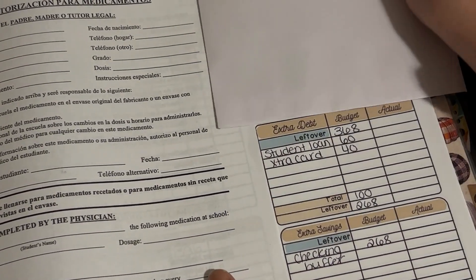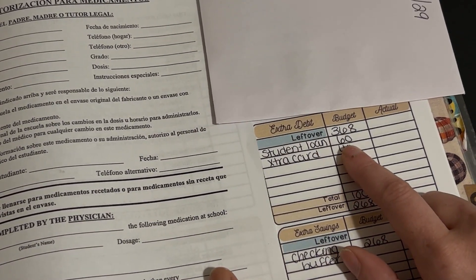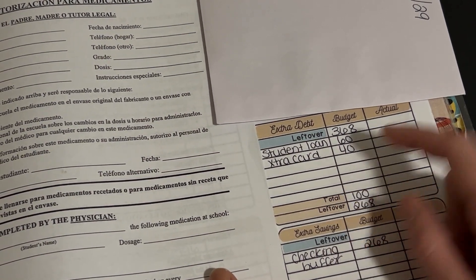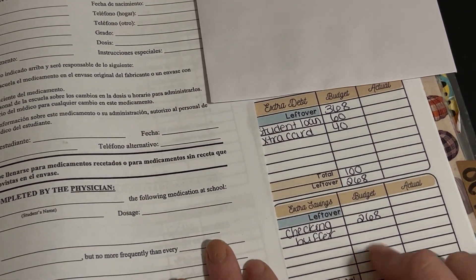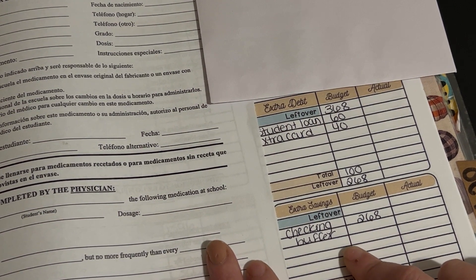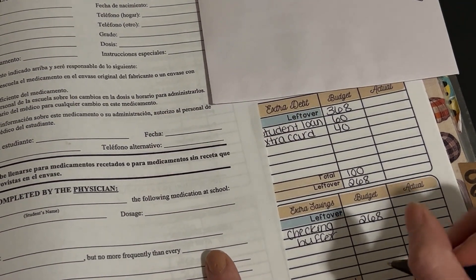So I'm going to put $60 towards student loans because they'll start back up and that's essentially a double payment. And then an extra card payment is $40. So that's $268 left over, and I'll put that in my checking account buffer just in case things happen or I need it for something unplanned. So that's $268, and then that'll equal out to zero.